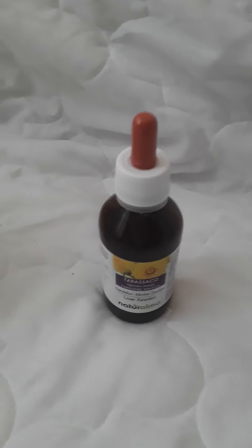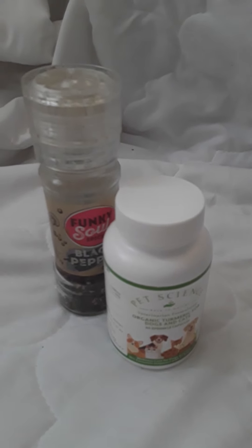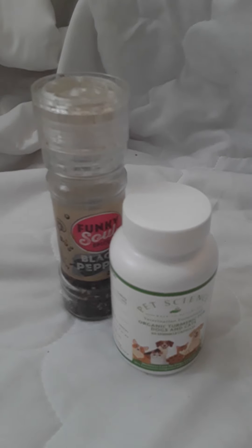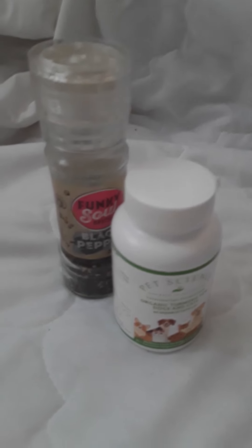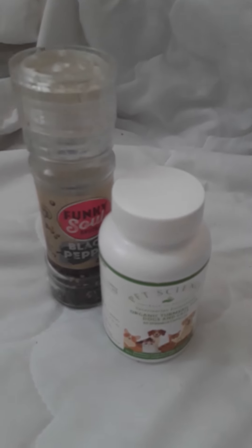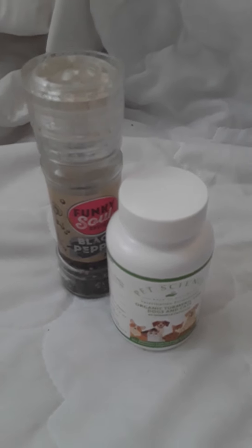I also add some dandelion root tincture — it's very good for liver function. I add curcumin; it's 95% and you've got to add black pepper with this curcumin, and it's a very good anti-inflammatory substance for his tumour.